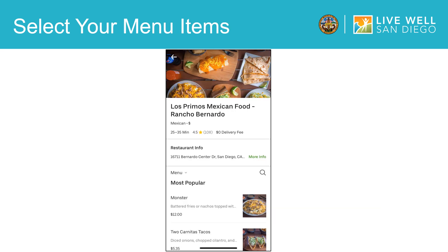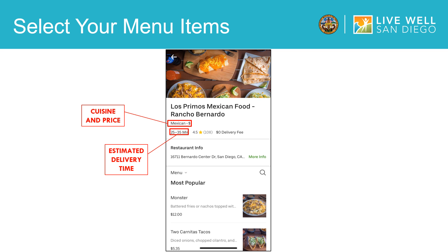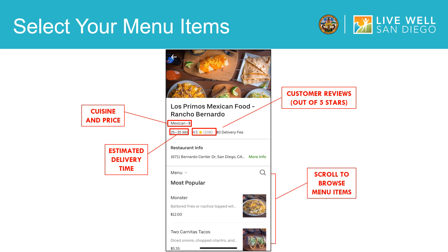Once you find a restaurant you like, click on it and a restaurant page will appear. Towards the top of the screen, the restaurant page will include the type of cuisine and price range, the estimated delivery time, and the customer review out of five stars. Below this information, you will see the menu where you can scroll to browse the menu items. For this example on my screen, I have selected Los Primos Mexican Food. The estimated delivery time is 25 to 35 minutes and the place has a 4.5 customer rating. On their menu, I see they have two carnitas tacos as a food item.